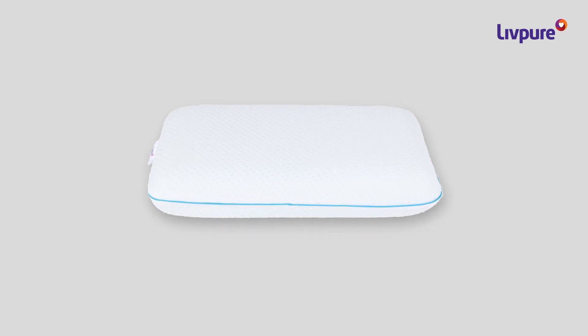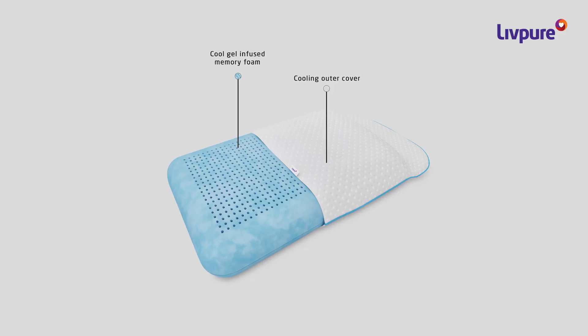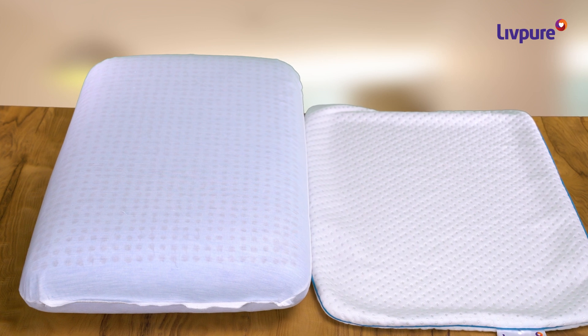The Breeze pillow is made with one of the most advanced technologies after vast research by the Lift Pure team. The memory foam is infused with cool gel that absorbs the body heat and helps you drift off quickly to a calming sleep.